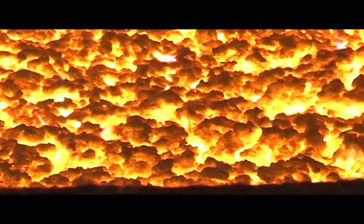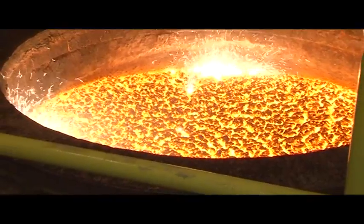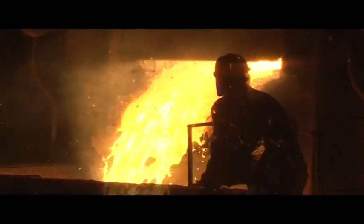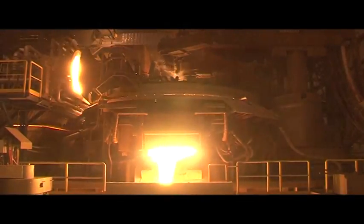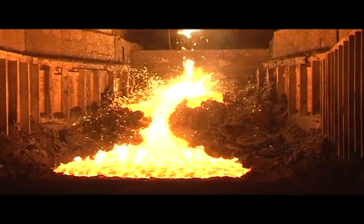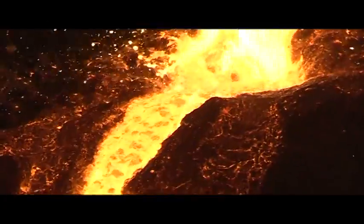During this process, unmelted oxides float on the top of the molten and are taken out by tilting through a barrow dedicated for that in a mechanical way, where they are gathered under the furnace. Then they are transferred to a place where they are gathered to cool down and then recycled.